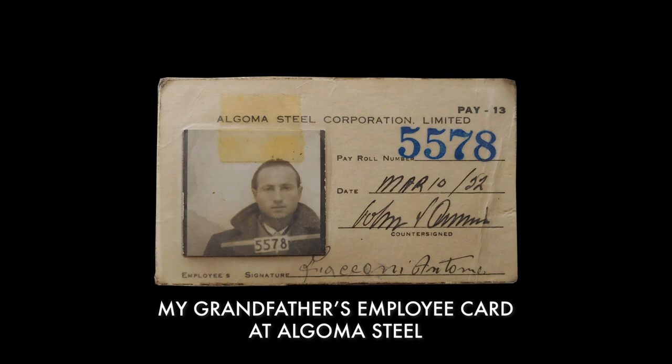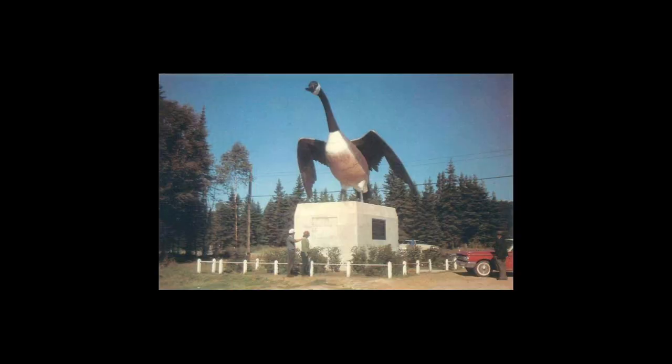My dad also worked outside and worked on the Canada Goose up in Wawa, north of here, with Dick Vandercliffe. As you can see, there is the plant behind us, and just by turning around, you can see all the houses at the end of Queen Street.